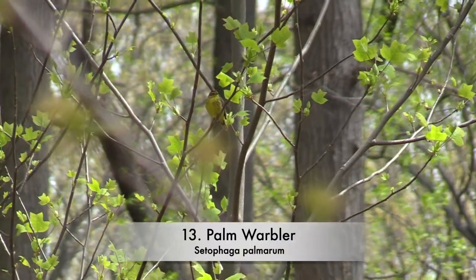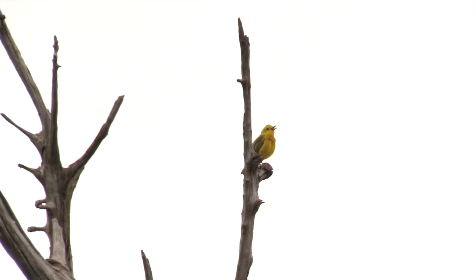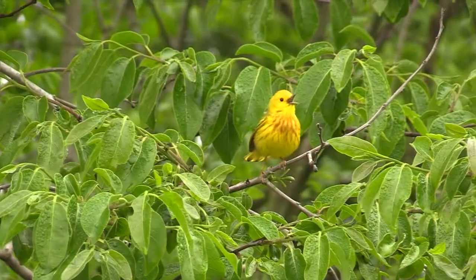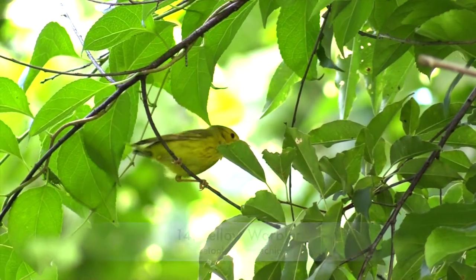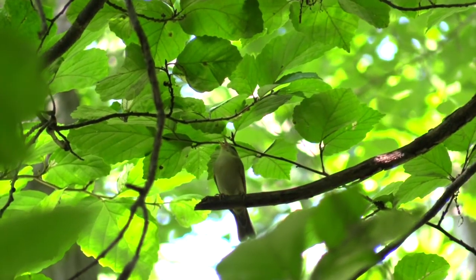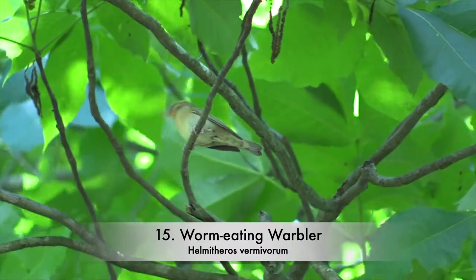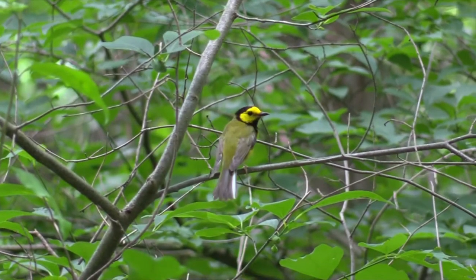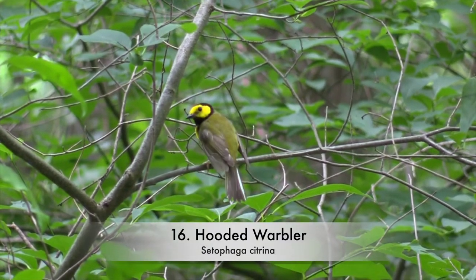Palm warbler. Yellow warbler. Worm-eating warbler. Hooded warbler.